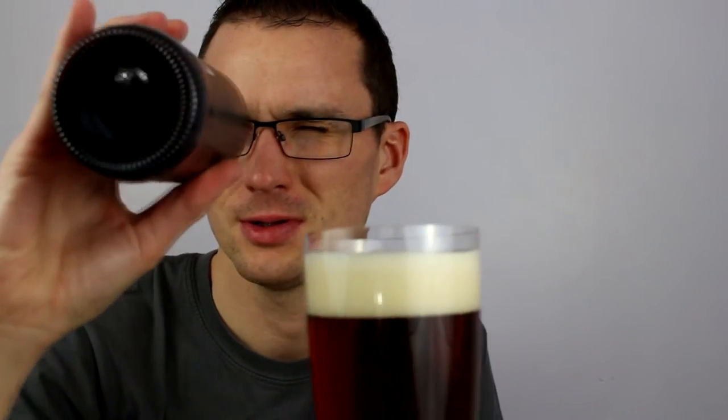I'm just going to crack this open when I find a bottle opener. I don't think that it's bottle conditioned — let's stop it there just in case. Nope, I'll chuck it all in.